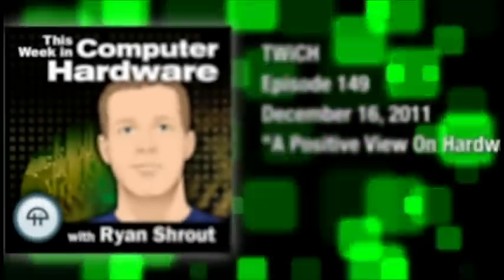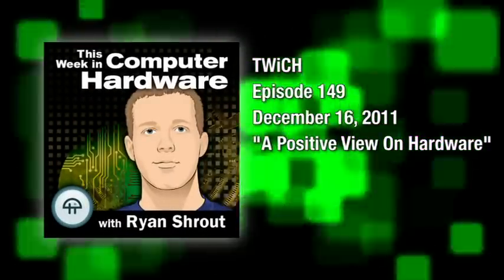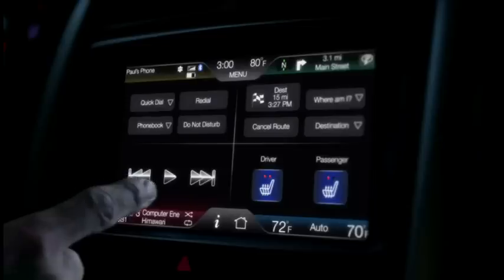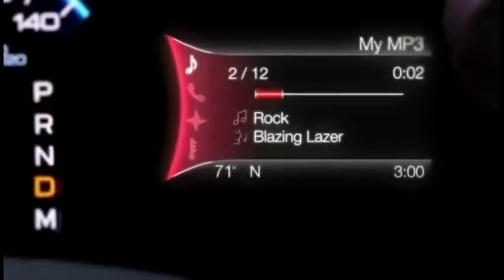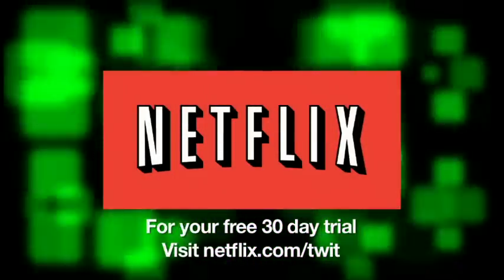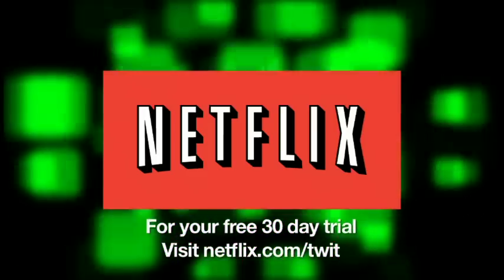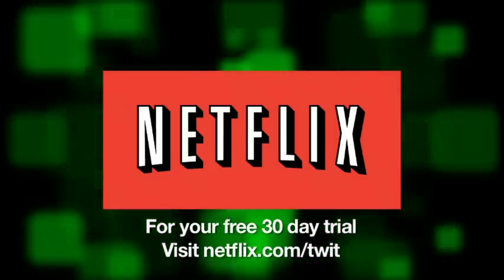This is TWiCH, This Week in Computer Hardware, episode 149, recorded December 16th, 2011. This episode is brought to you by Ford, featuring available voice-activated Sync with Sync services, enabling you to customize your driving experience with personalized news, traffic, and directions — check it out in the new 2012 Ford Focus at ford.com/technology. Also by Netflix: watch thousands of TV episodes and movies instantly; go to netflix.com/twit for your free 30-day trial.